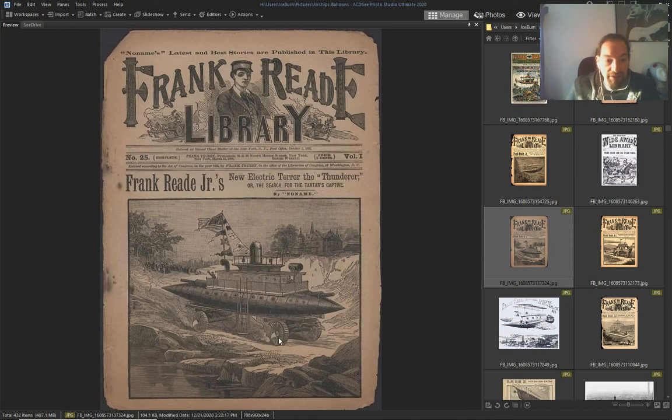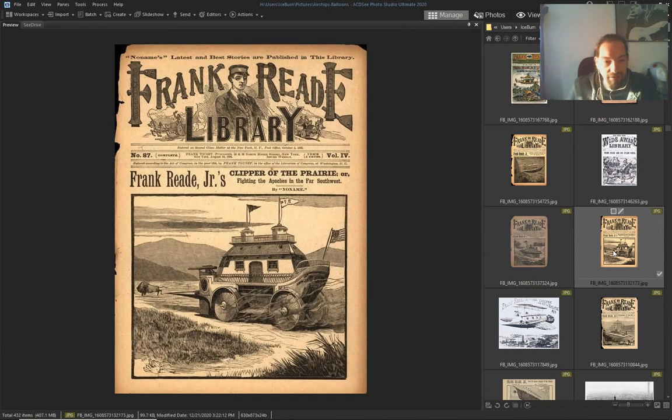It's a steam submarine — land and water. Again — 'mortal engine' type of vehicle.